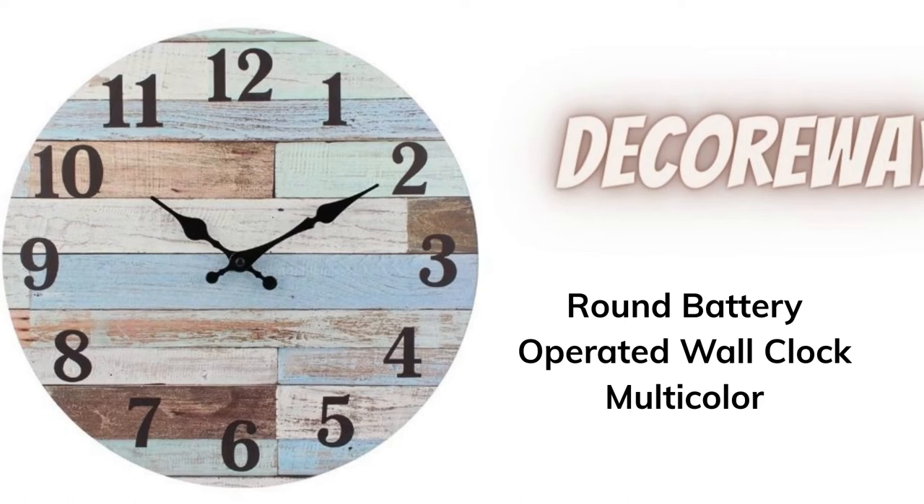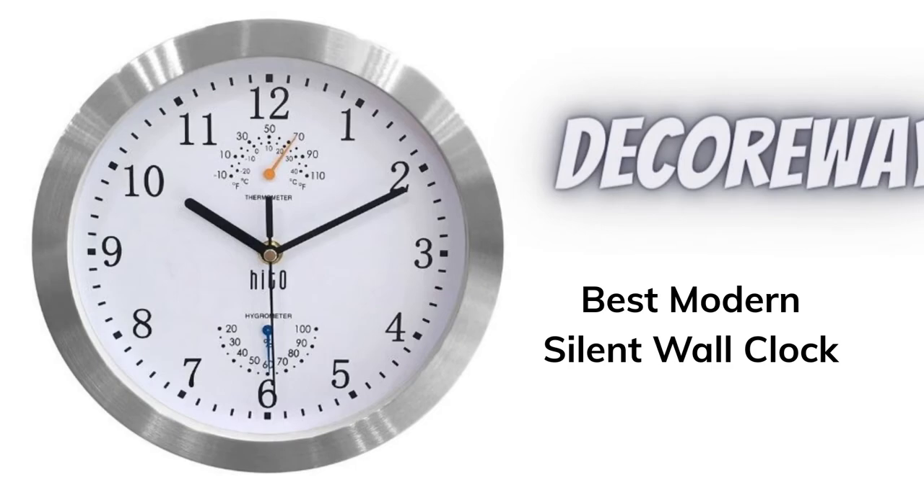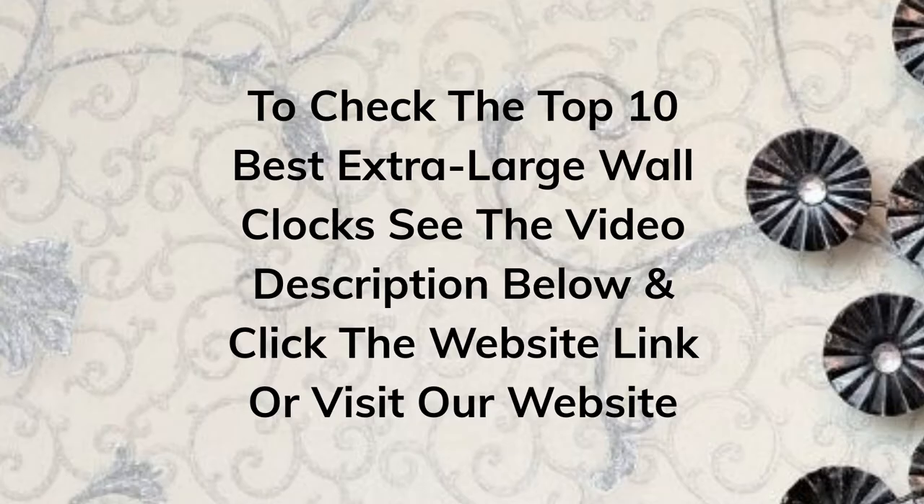Number eight: round battery-operated wall clock, multi-color. Number nine: round battery-operated wall clock, gray. Number ten: best modern silent wall clock.